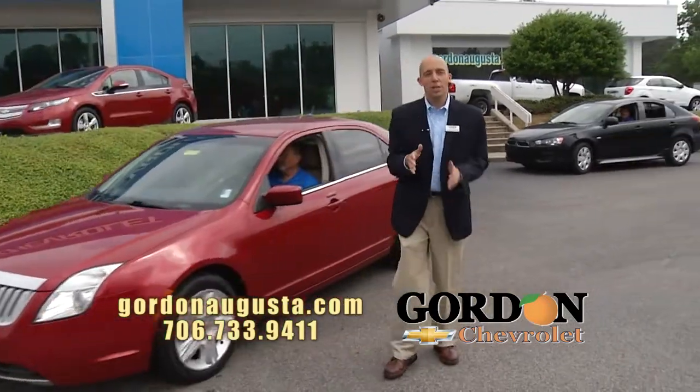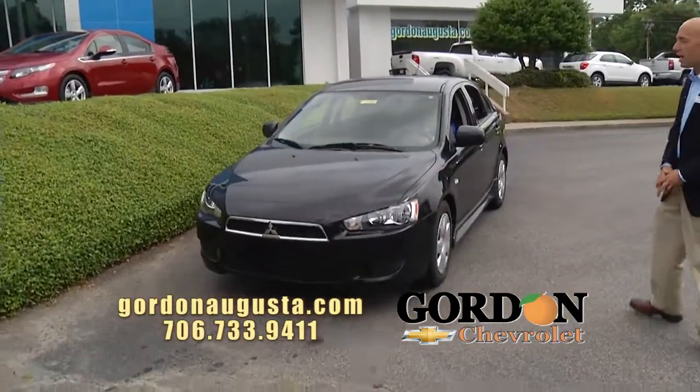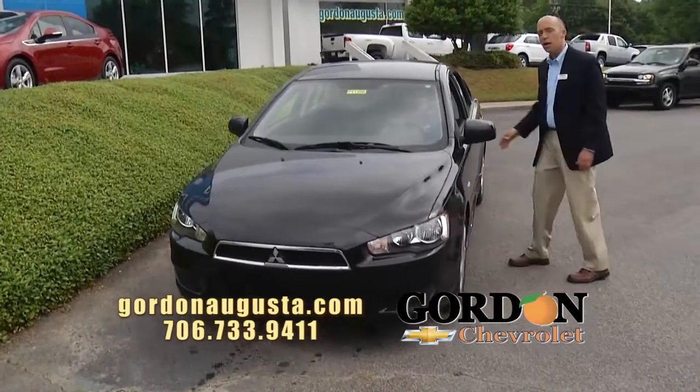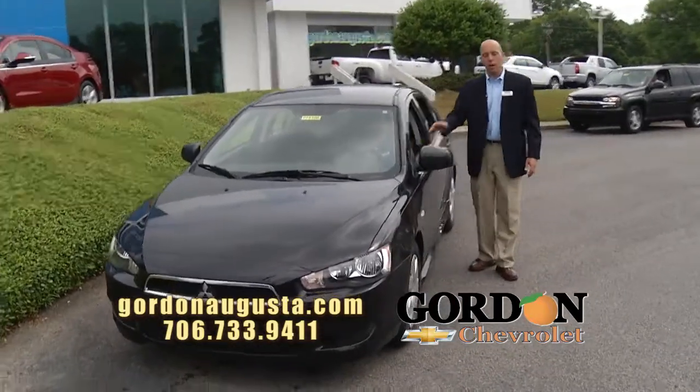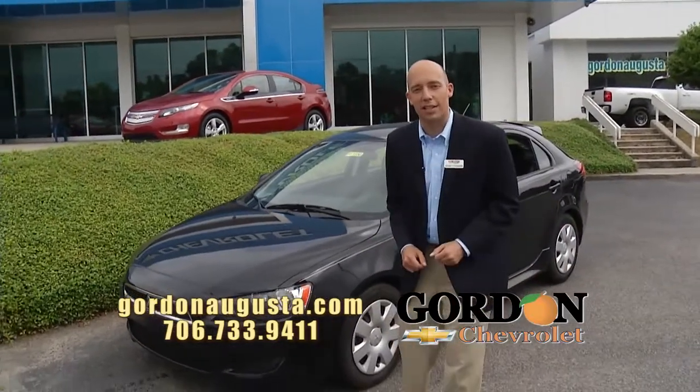One more coming up behind that — 2011 Mitsubishi Lancer. I love the looks of this car. Mitsubishi's styling is always way ahead of its time. Great black on black vehicle, power options, all the ones you're looking for. Low on the miles — less than 8,000 miles on this car.